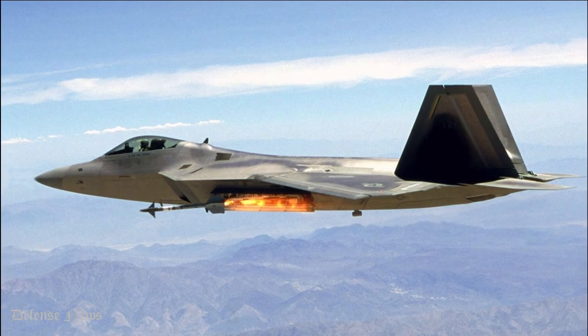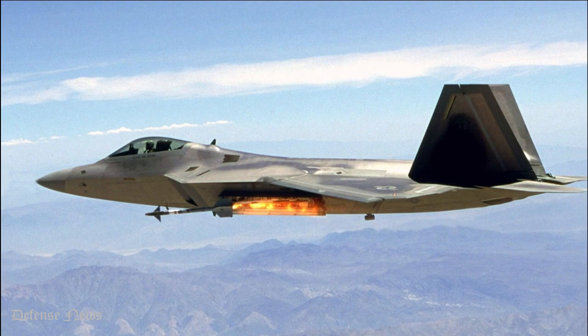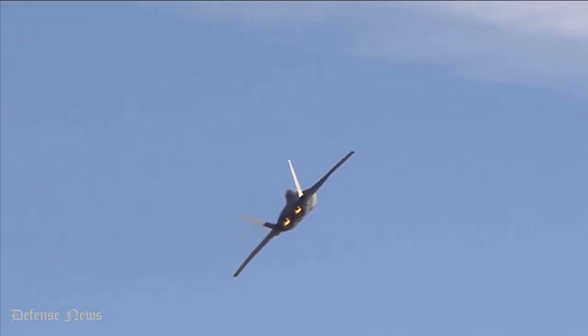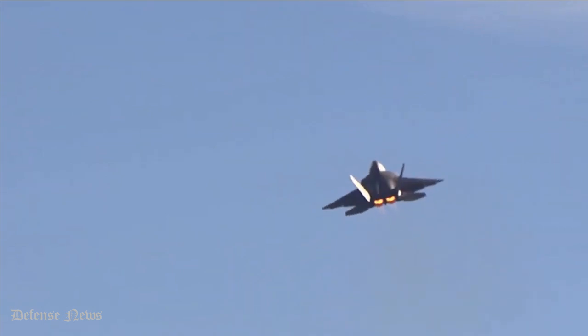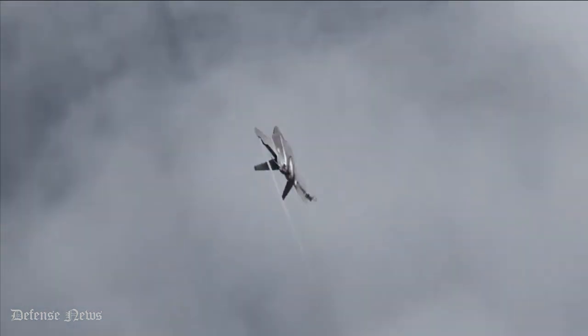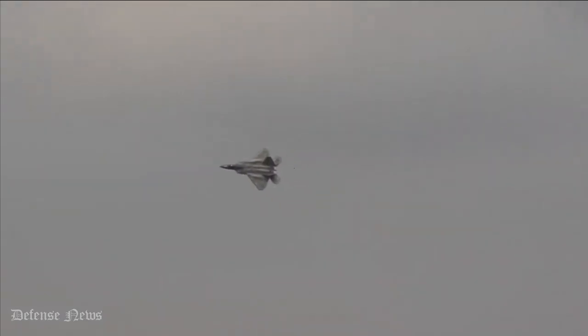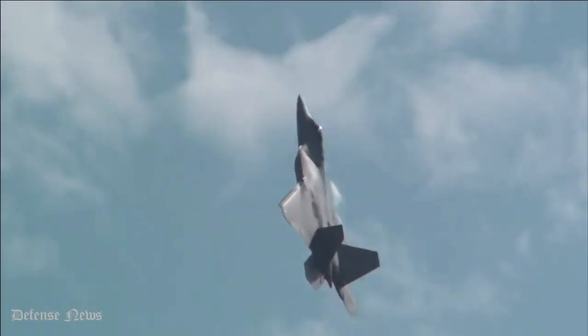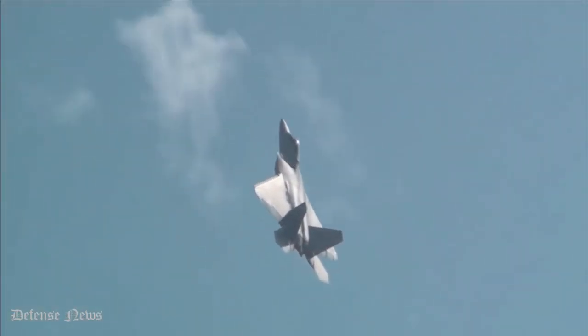Number 5: Kill Ratio of 108 to 0. With a kill ratio of 108 to 0, the F-22 surely manages to live up to its name. According to reports from Exercise Northern Edge 2016, the F-22 competed against the F-15 and came out on top with a kill ratio of 108 to 0. It has maintained impressive ratios even against some very advanced aircraft.